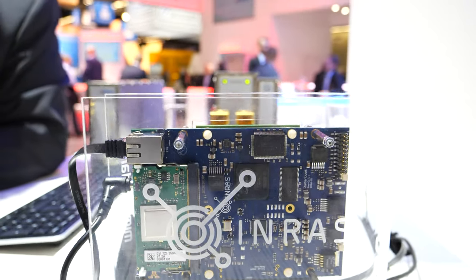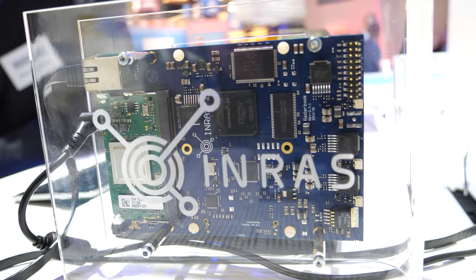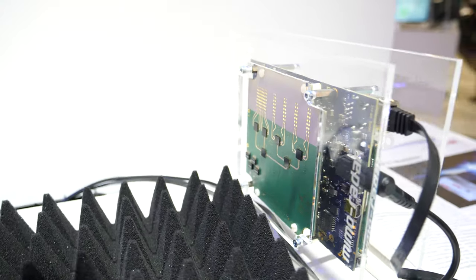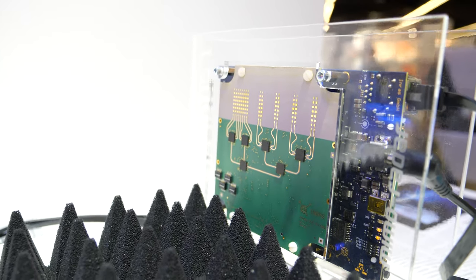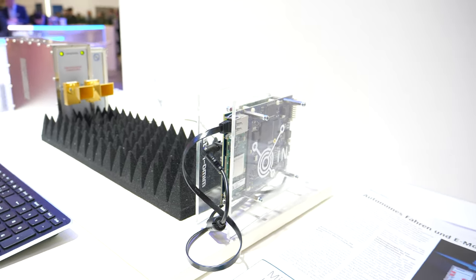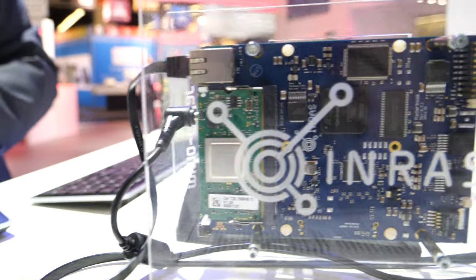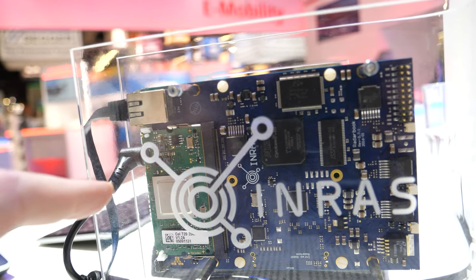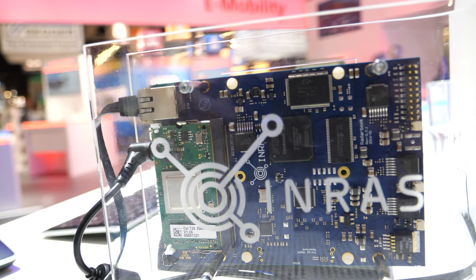This is a very special experimental radar platform that I can recommend. It has two PCBs — the key one has all the radar chips and the antennas on one side, and on the other side there is all the control logic and the signal processing.